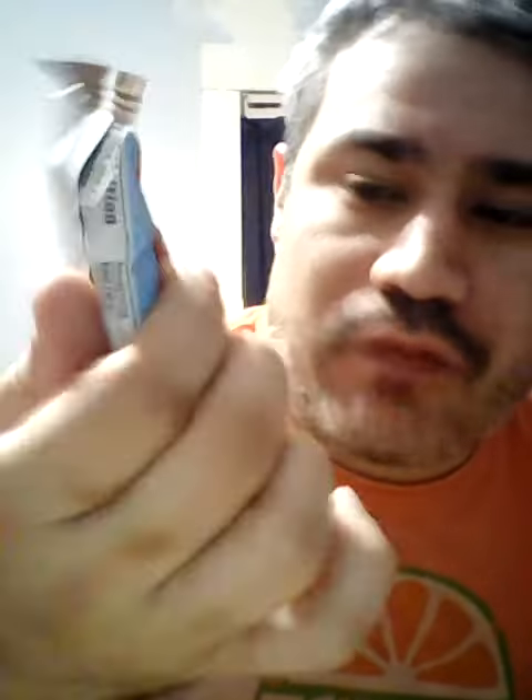Welcome to Jesse Tries. Today I'm going to try Peanut Taffy Buzz — it's a Clif Bar called Peanut Toffee Buzz. It says made with organic peanut butter. If you get that reference, 20 bonus points.